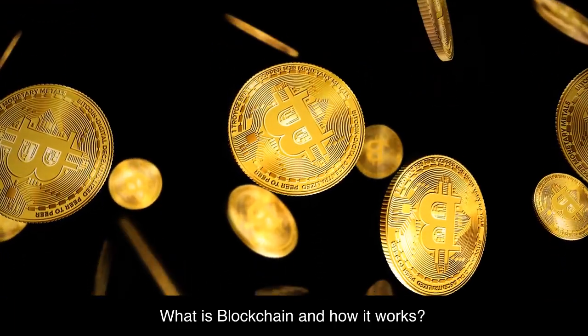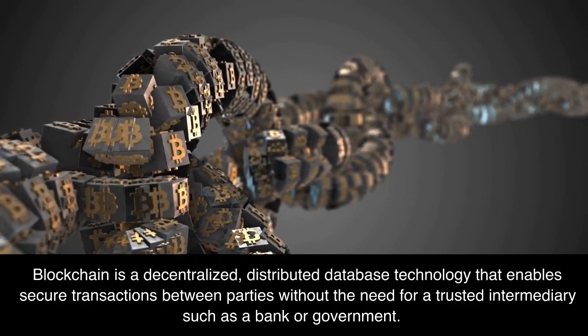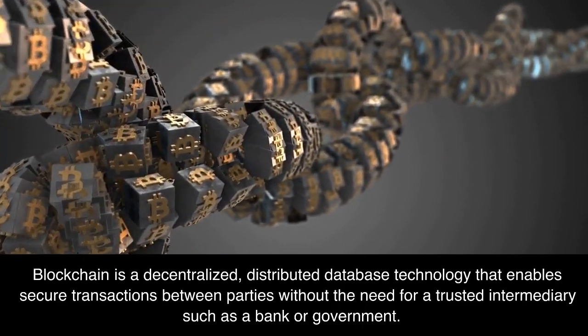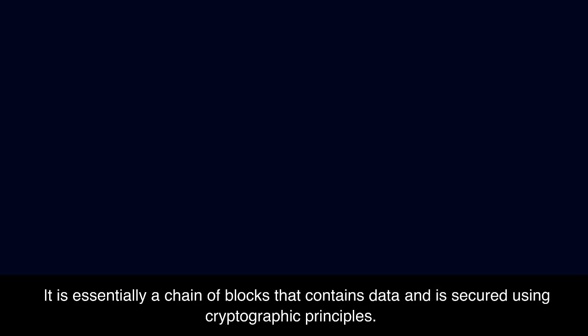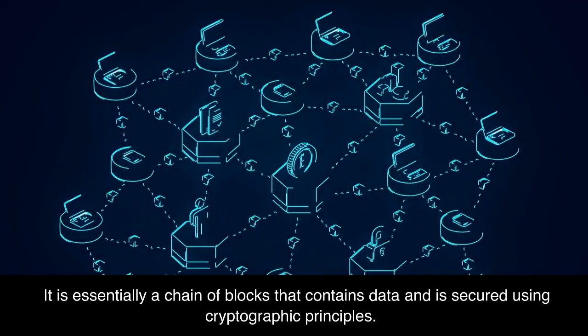What is blockchain and how it works? Blockchain is a decentralized, distributed database technology that enables secure transactions between parties without the need for a trusted intermediary such as a bank or government. It is essentially a chain of blocks that contains data and is secured using cryptographic principles.